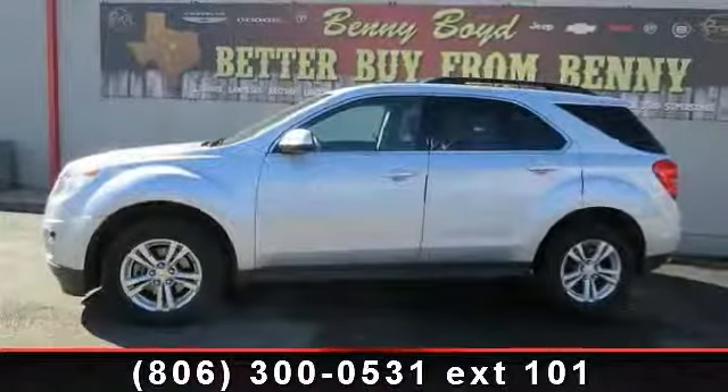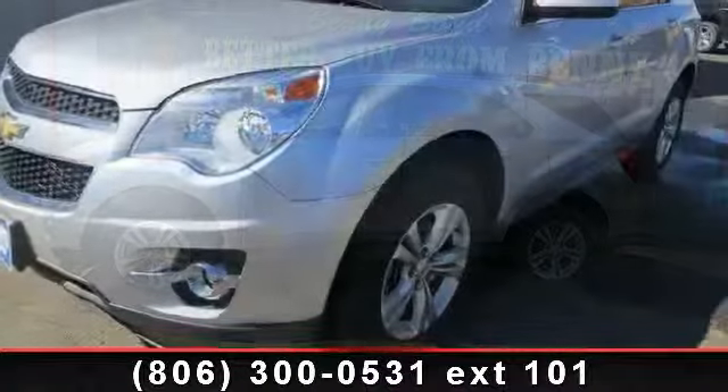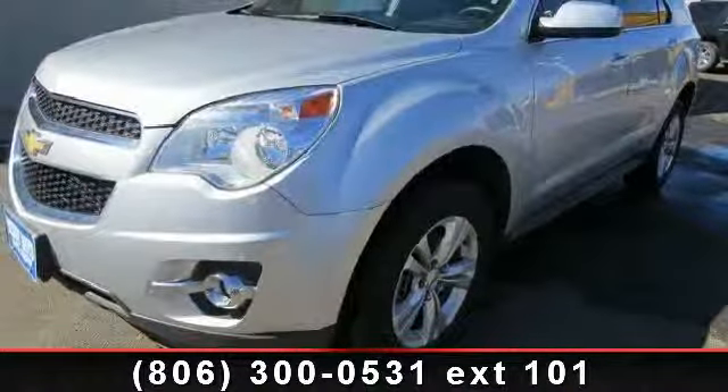Imagine yourself in this 2012 Chevrolet Equinox. If you are looking for an automobile with great features, look no further.